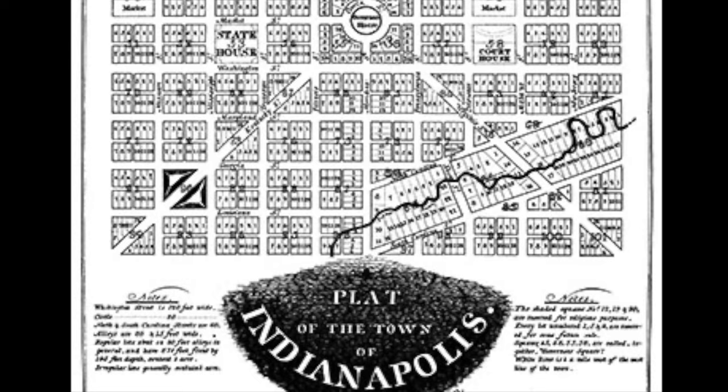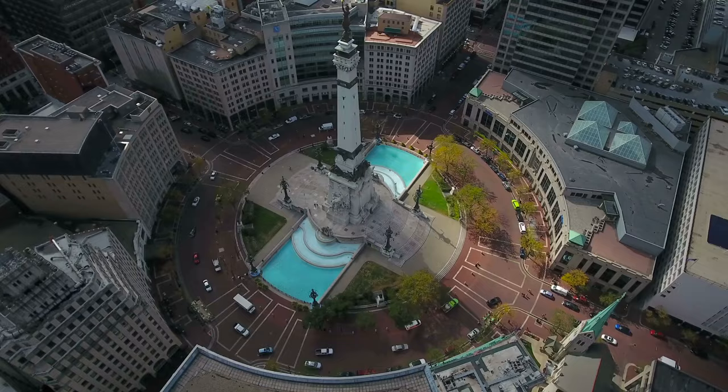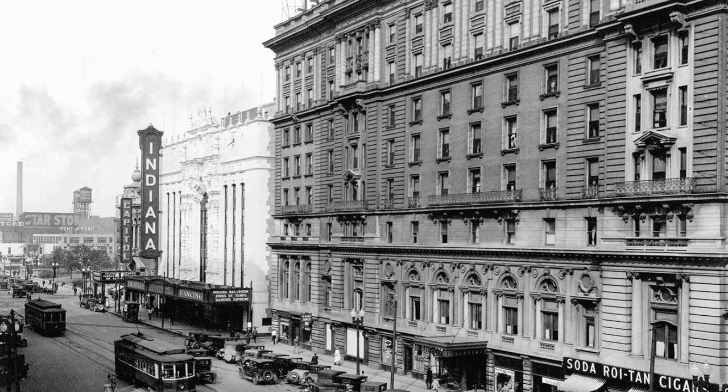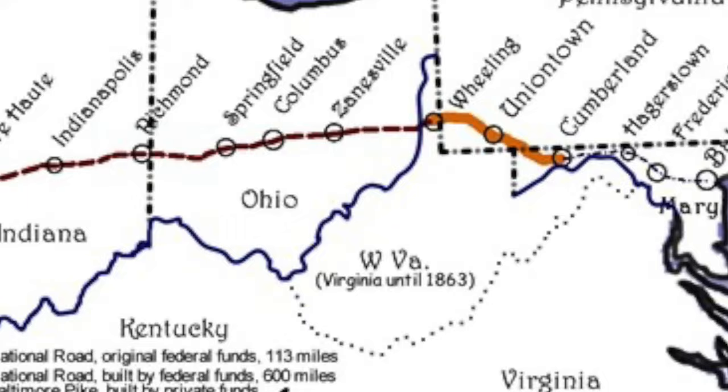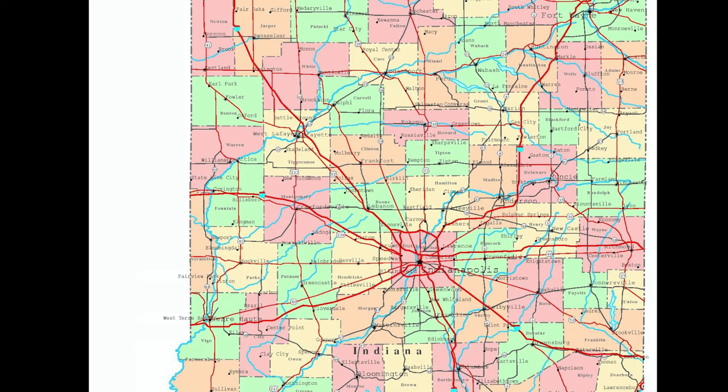In the same year, the city was designed and platted out by Alexander Ralston, who had previously helped to design Washington DC. The circle in the very center of the city is where the Soldiers and Sailors Monument stands today. Although the city didn't begin organically, it did experience tremendous growth thanks to its location as the first national highway, the Cumberland Road, was routed through it, and the city eventually became the second-largest rail center in the country.